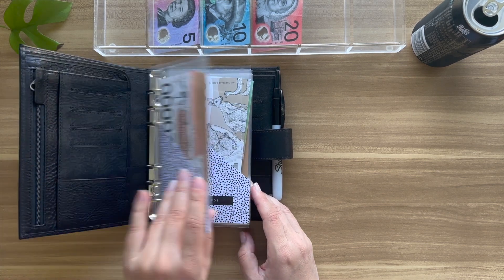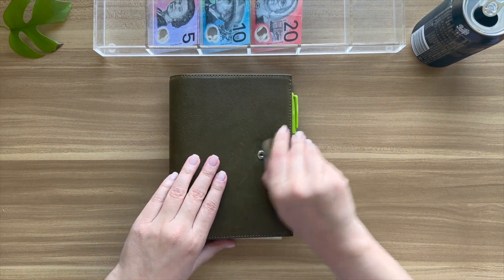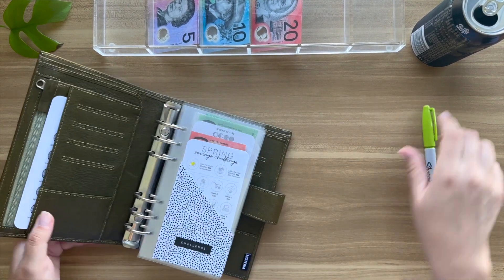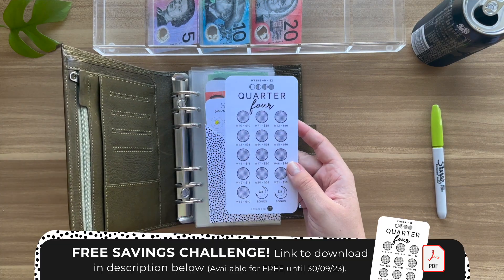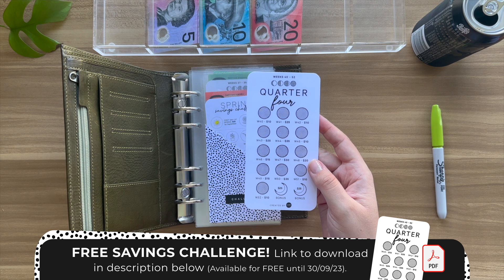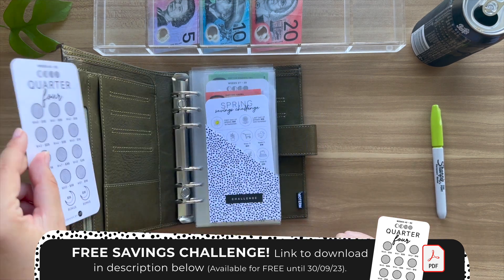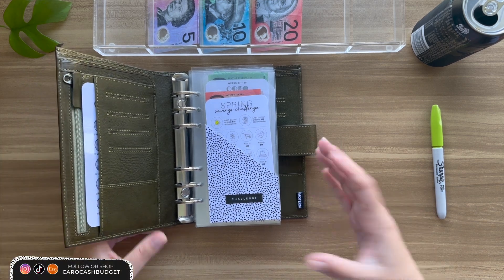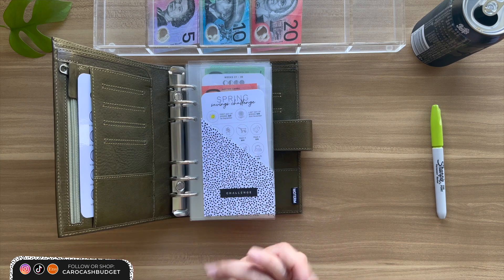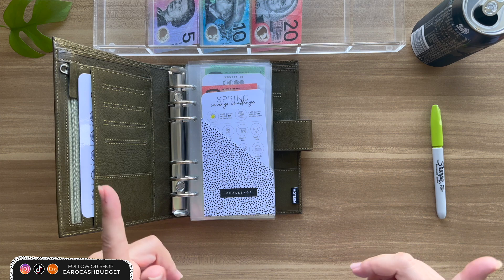That's this binder done — let's get onto savings challenges. I'm really excited! My quarter four challenge is available for free. You can print it out at home with the PDF link down below. Alternatively, I'll include a free physical laminated version with any physical purchase from my Etsy store — available for the whole month of September.